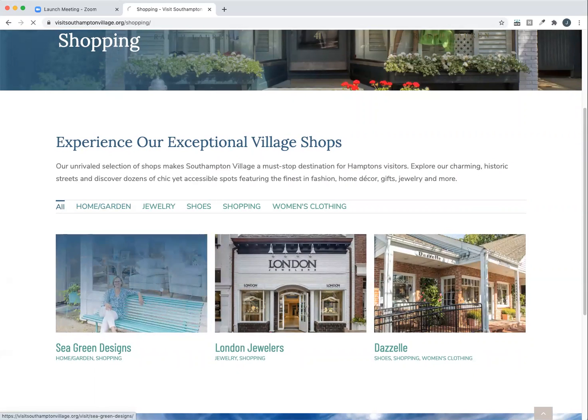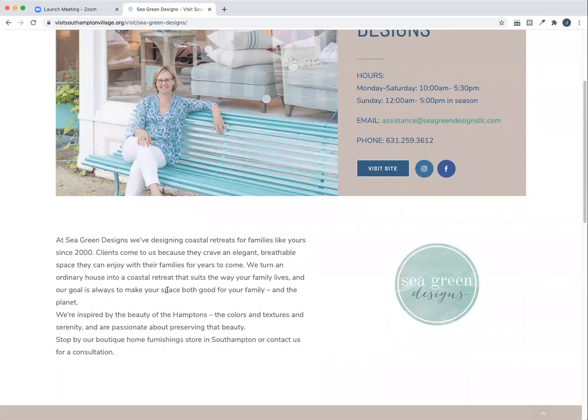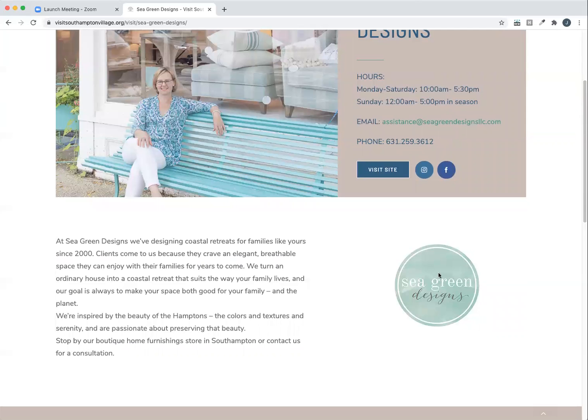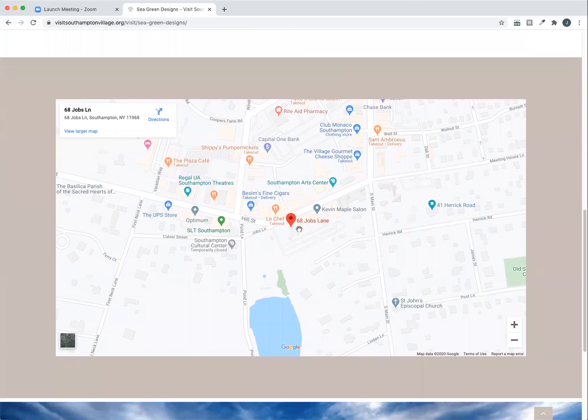So when you click a specific business, you're brought to the business page. Each page includes one large photo and a block on the right with all your business information — your address, business name, store hours, contact information, link to your website and your social media, as well as a little bio of your business and a place for photography. And then there's also a map that will show you exactly where your store is located.